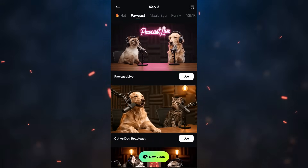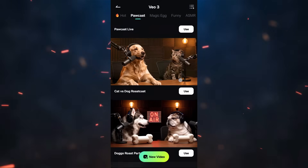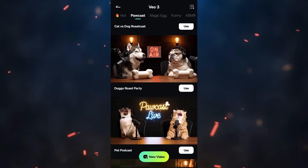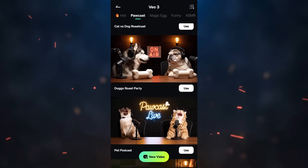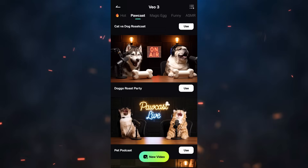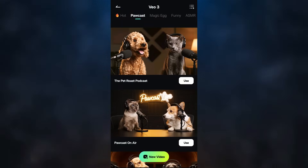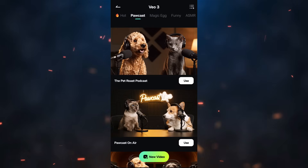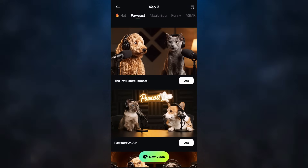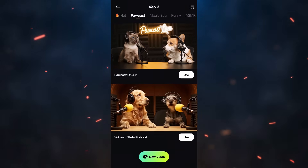There is a category called Podcast where you can create podcasts with cats and dogs. 'Humans say we're family but then they buy us the cheapest food on the shelf.' 'I barked at a leaf and fell off the couch — was the leaf okay? That's what my human asked.' These kinds of videos are highly trending on Instagram and YouTube, so create your own and go viral.